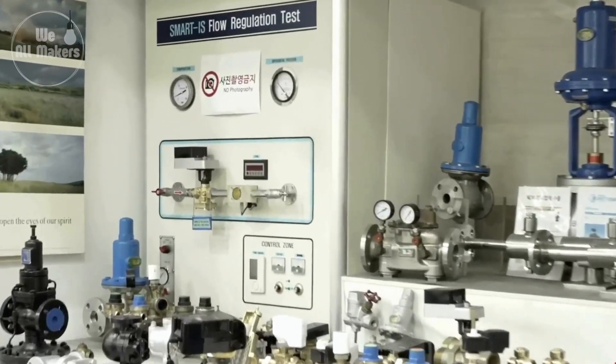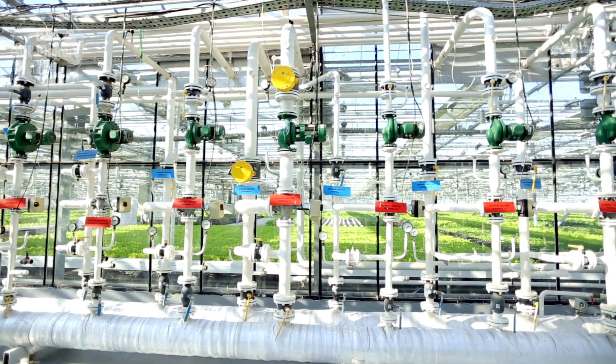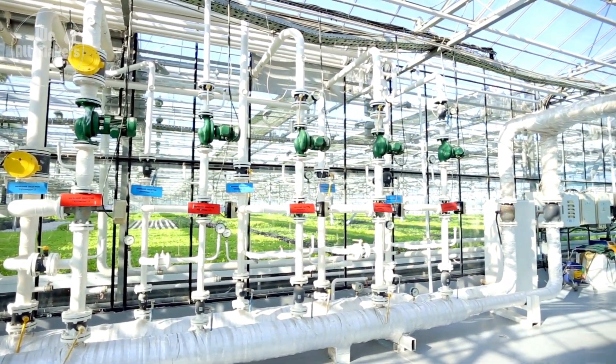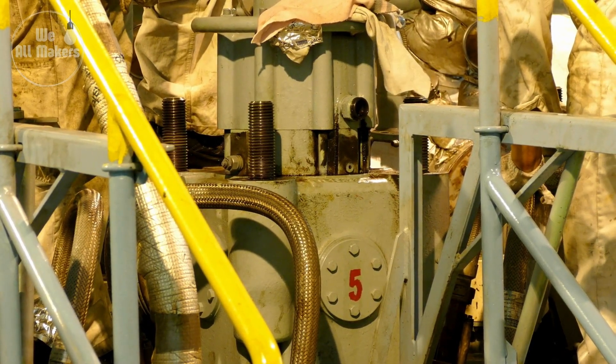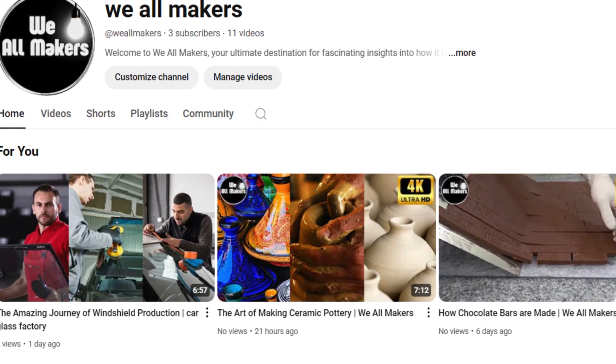And this is how huge valves are made, from design to the last inspection. Seeing what sort of precision and expertise occurs at each phase is just unbelievable. Thanks for coming along with us on a tour of We All Makers. If you liked the video, please like and subscribe for more behind-the-scenes looks at how everyday things are made. Catch you next time.